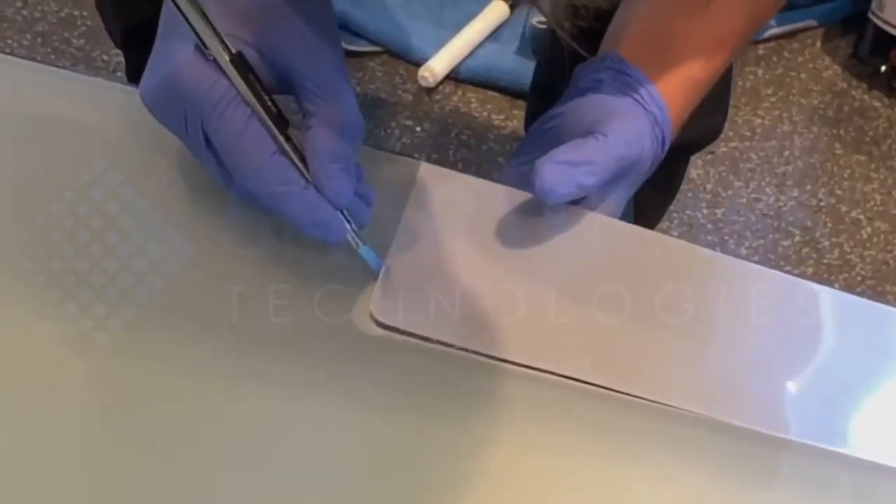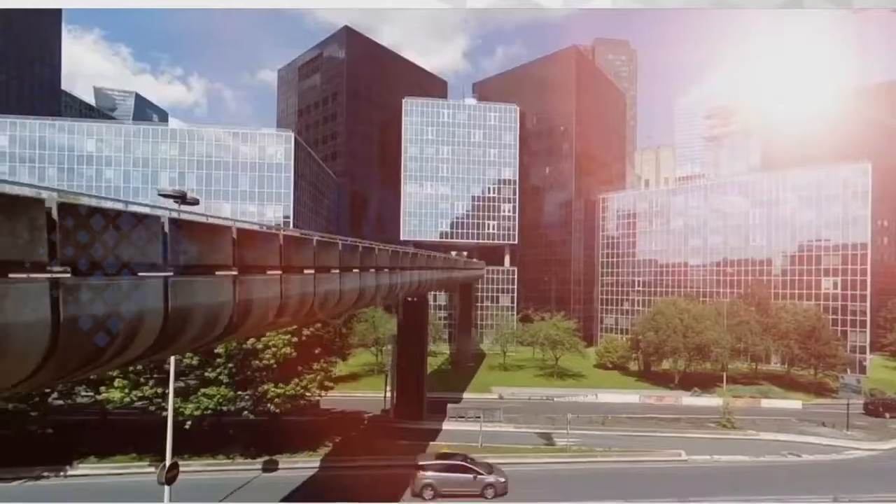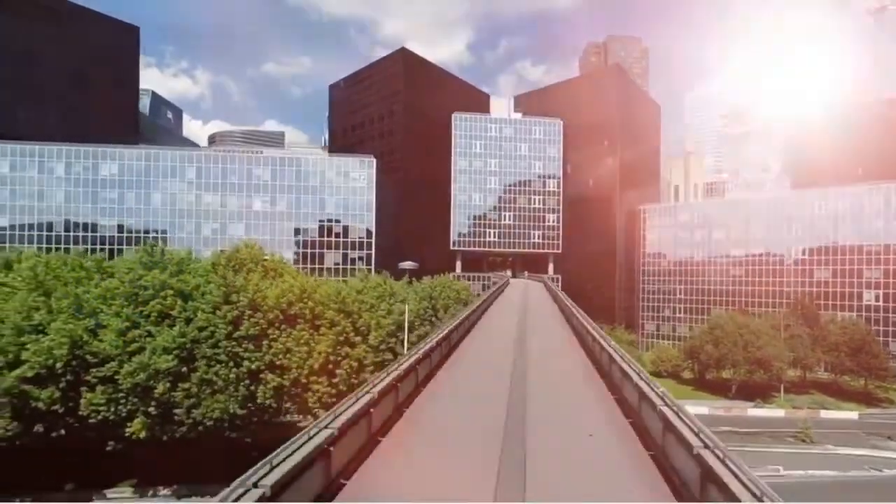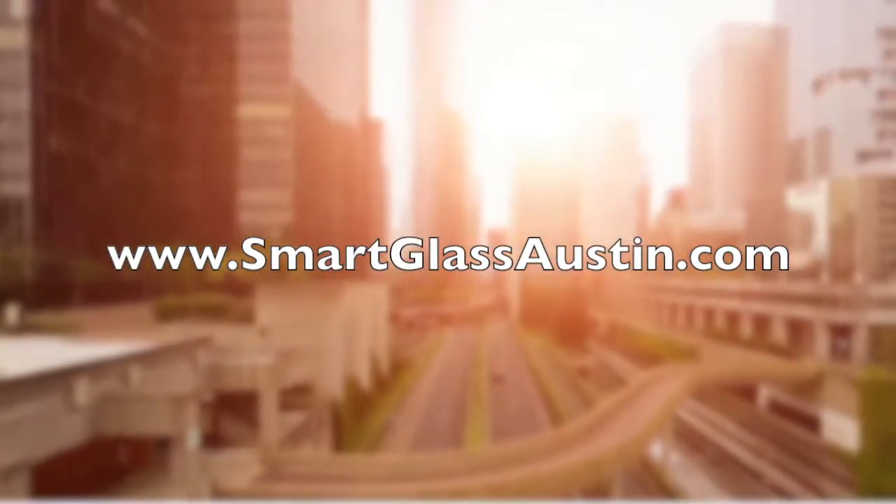At Smart Glass Technologies, we are passionate about revolutionary PDLC technology that enables people to live and work in private and comfortable buildings, filled with natural light. Make an appointment or request a quote online.